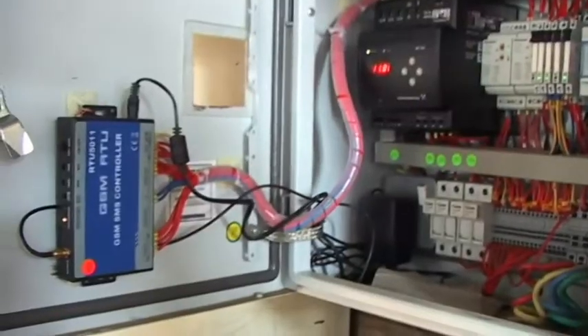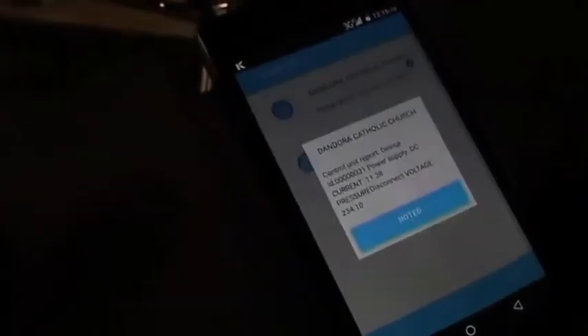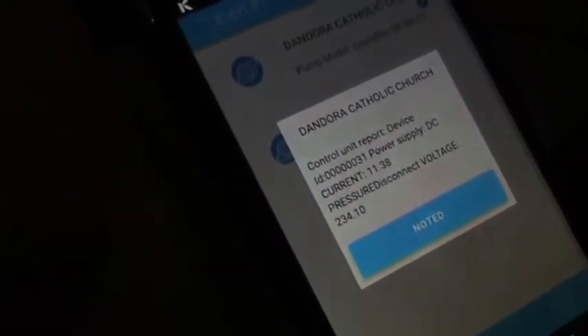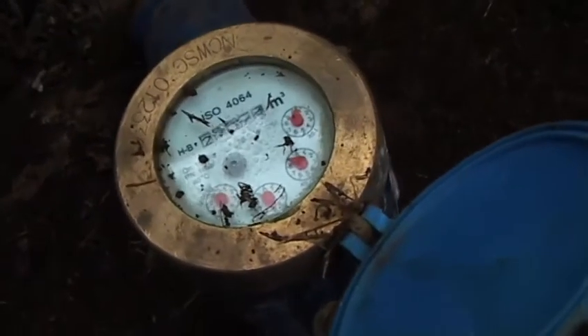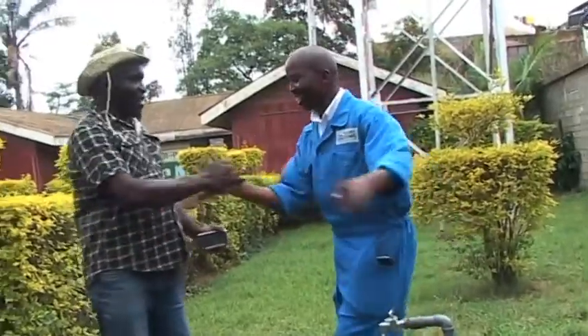We have the pump now running, and we should be able to get a message. These are the messages. At the end of the day, all we want is water — when the water is coming out. Can you know the flow rate of the pump? Yes. Now you have your water.